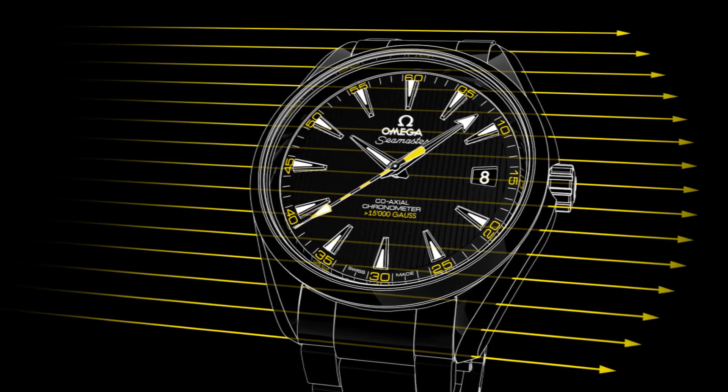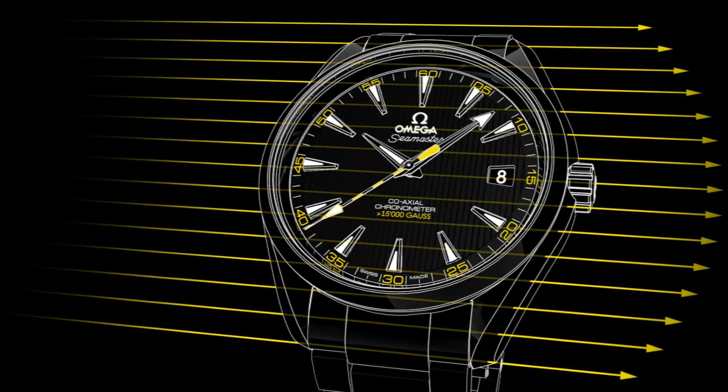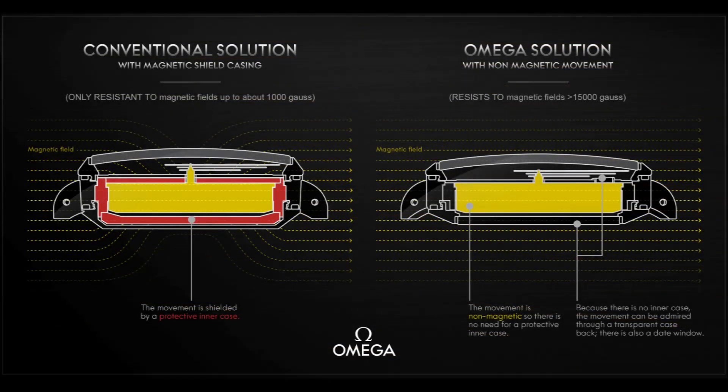The technology was developed by a team of ETA, Asulab, Nivarox-FAR, and Omega engineers, leading to the first prototype of the movement fitted in an Omega Seamaster AquaTerra. Unlike other efforts to combat the effects of magnetism, the Omega movement does not rely on a protective container inside the watch case, but on the use of selected non-ferrous materials in the movement itself.